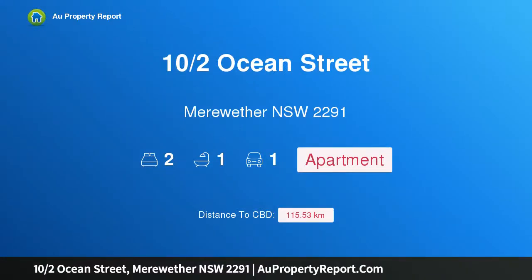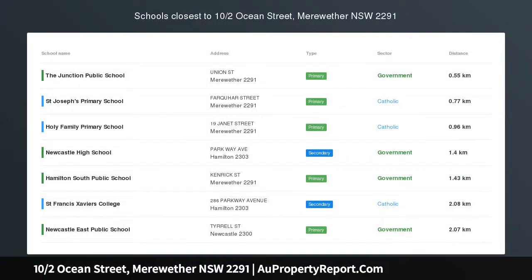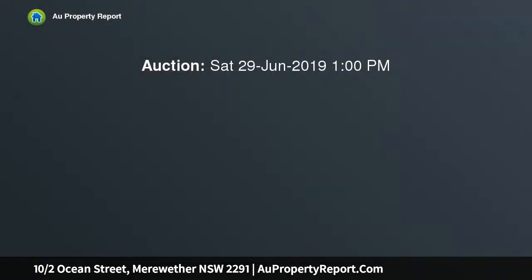Hi, I'm glad to introduce property 10 halves Ocean Street, Meriwether NSW 2291. Envy — the desire to have a quality, possession, or other desirable thing belonging to someone else.